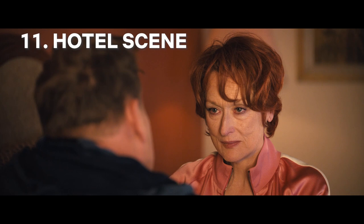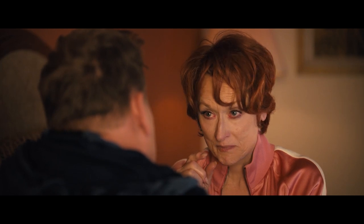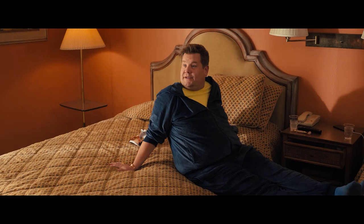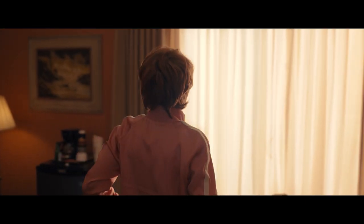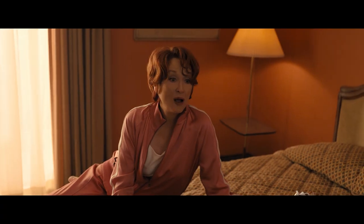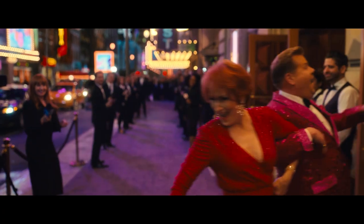One scene worth mentioning is when Barry and Deedee confide in each other in their hotel room. Giving this scene a toned-down look with earthy tones, natural shadows, and handheld camera work, Libetique gives these characters a chance to tear down the walls and be truly relatable. Libetique was able to adapt the spectacle and drama of musical theater.